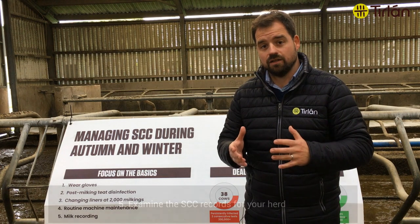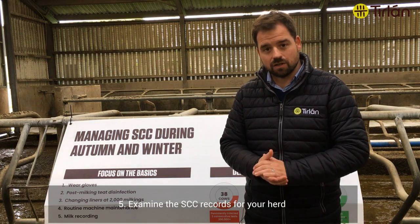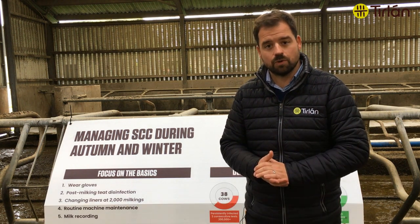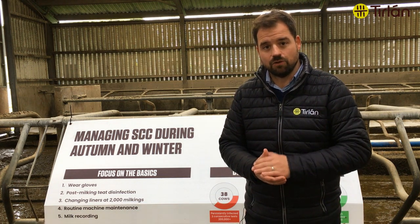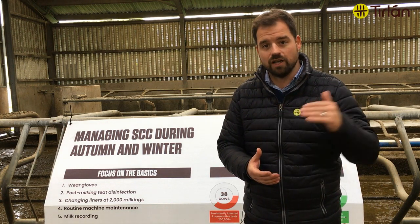Obviously look at the cell count records for your herd. Your bulk tank records are a good starting point. If you're not milk recording, you will still receive a co-op performance report on ICBF, but you can also look at your bulk tank cell count records on your Cairlon Farmlife account and you can track it for the last two years to see what trends are and where you are in relation to last year.